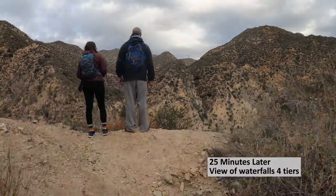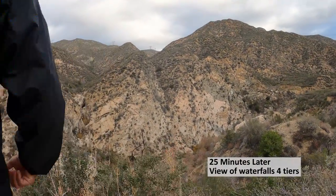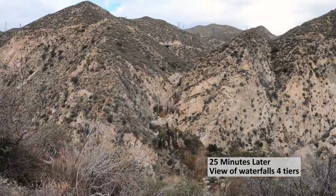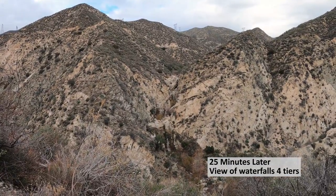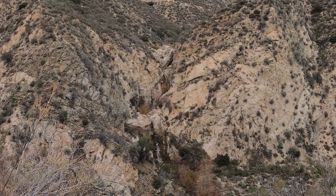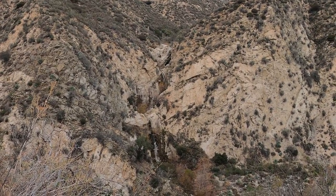About 25 minutes into your hike you'll come across these lookout points where you'll be able to see the 180-foot, four-tiered waterfall. These four tiers are only visible from the lookout points. When you're at the creek bed you only have a view of the front 80-foot section of the waterfall, so even if you don't make it all the way down, these views are still pretty nice.